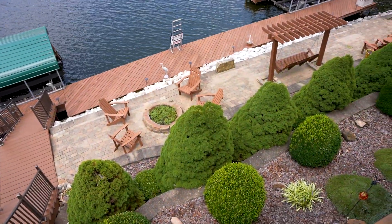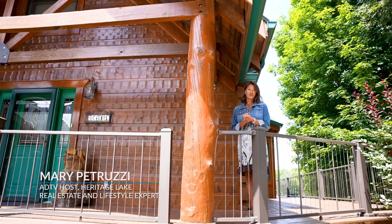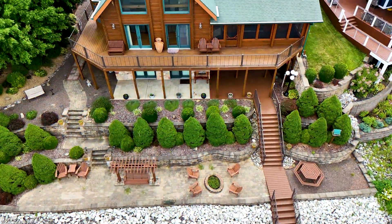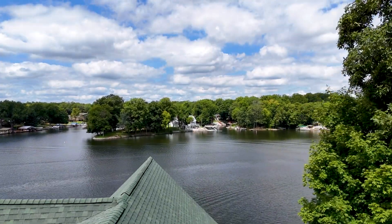Thank you for taking a tour of the lake homes at Heritage Lake with me today. There is a little bit of something for everybody out here. So if you're looking to make your lake life dream come true, make sure you check out Heritage Lake. See you.